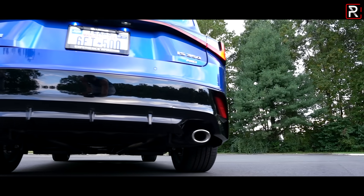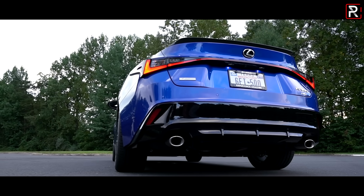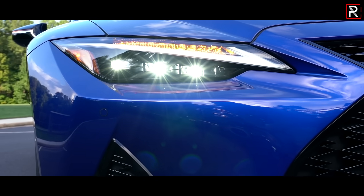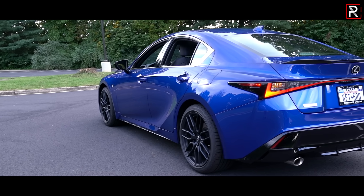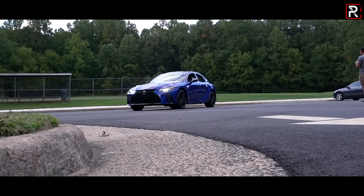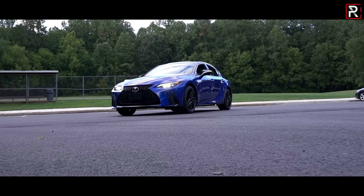Unfortunately for Lexus, the current generation IS has lost a lot of that first model's luster. So for 2021, Lexus is making some pretty extensive updates to the IS. It's still based off of the third generation model, so before you go thinking this is an all-new version, Lexus essentially just re-skinned the exterior styling, gave us some new technology on the inside, and the company has said they've greatly improved the handling dynamics to make this an extremely fun-to-drive sports sedan.